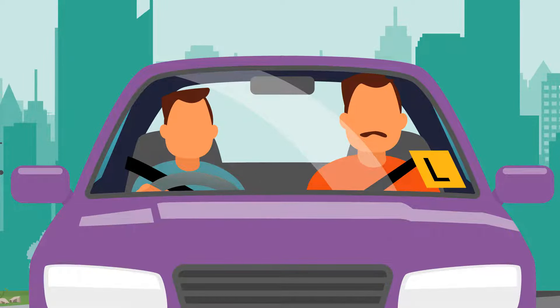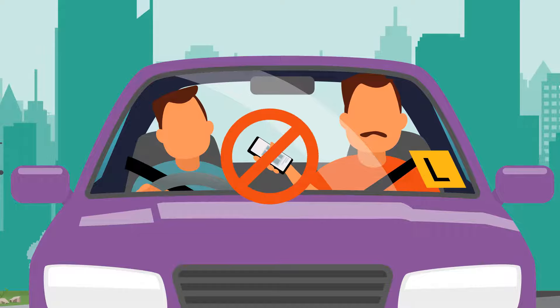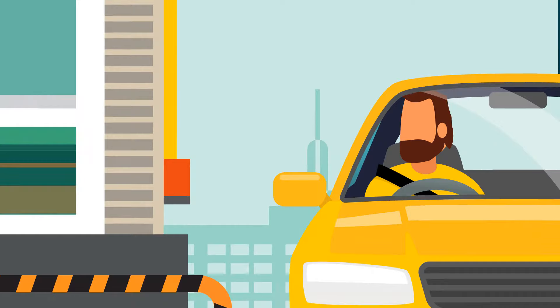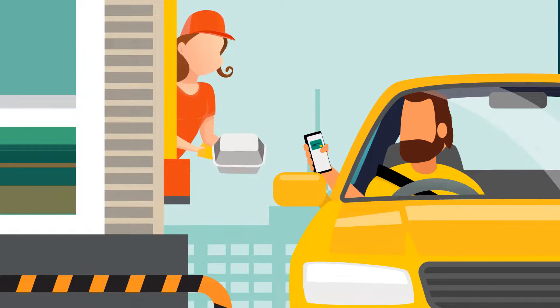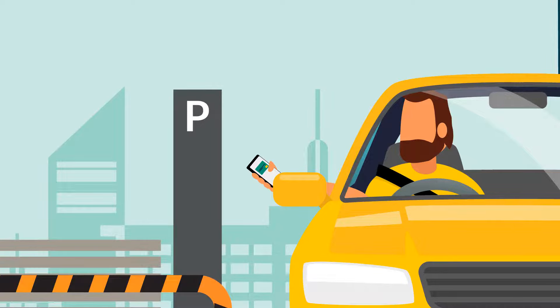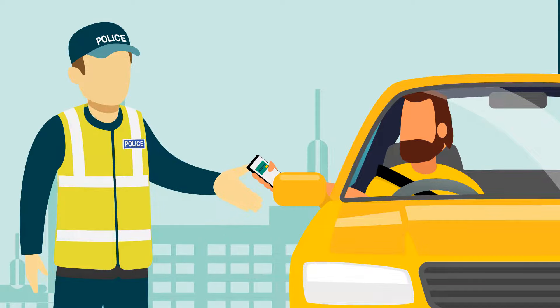Passengers of Learner and P1 provisional drivers are also banned from using a mobile phone's loudspeaker function. So if a parent is teaching their child who is on their L's to drive, they can't answer a phone call that comes through on loudspeaker. So when can you hold a phone? Only when you're safely stopped, like when you need to pay for something, to gain access to or from a road-related area like a car park, or to show police a digital driver's licence or other document.